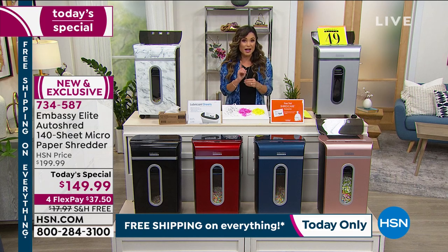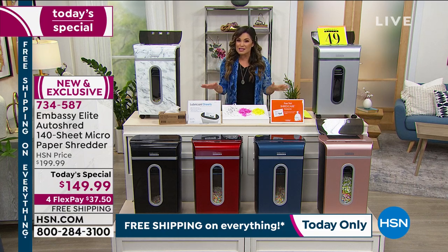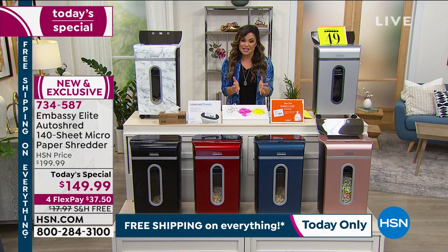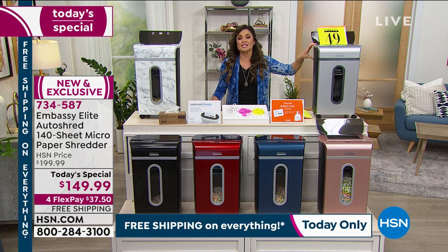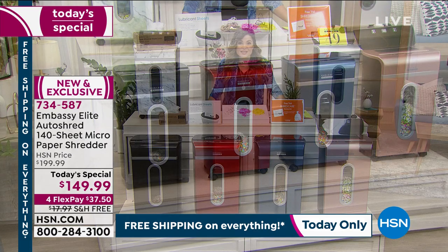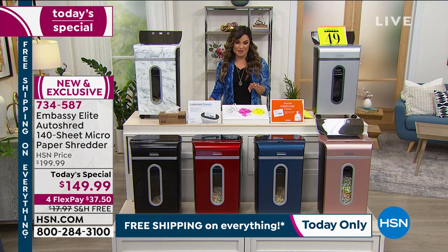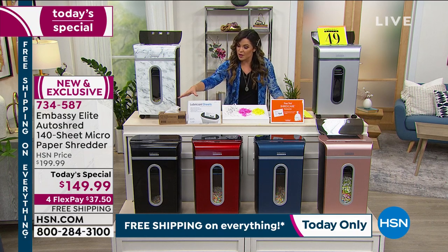To illustrate capacity, the clear bin shows the sheer volume of micro cuts from just one sheet of paper — making it really hard for anyone to piece things back together. The actual shredder comes with the opaque bin. Best value ever — biggest bundle we've ever done. You're getting seven lubricant sheets and two waste bin liners included. Most powerful version with the 140-sheet auto feed. Today it's a $50 savings — when the today's special ends this will be a $200 shredder.